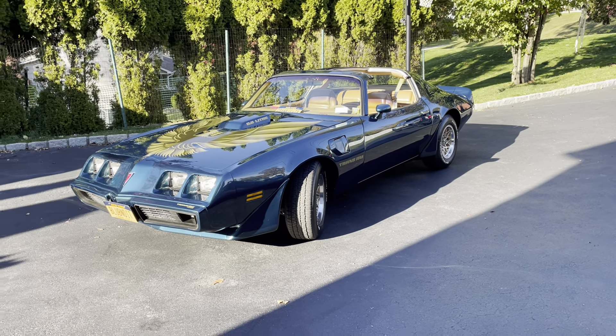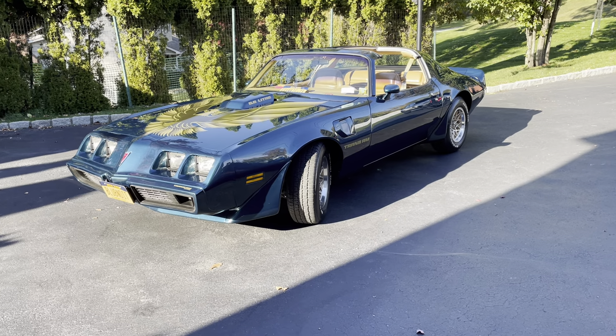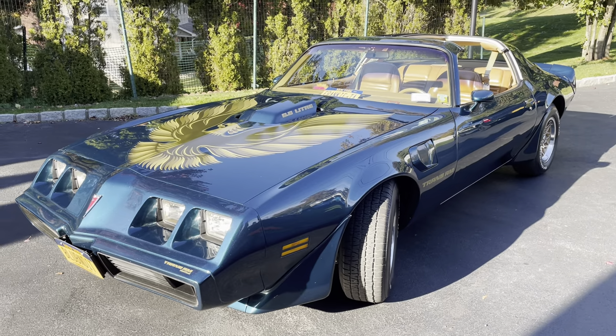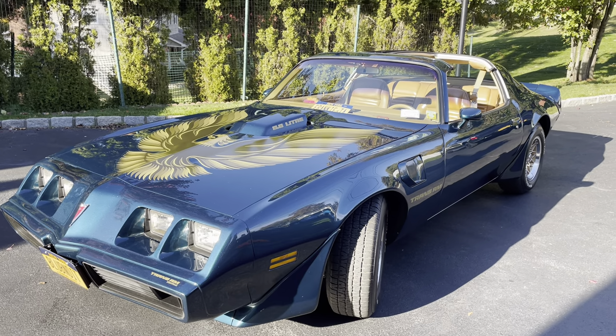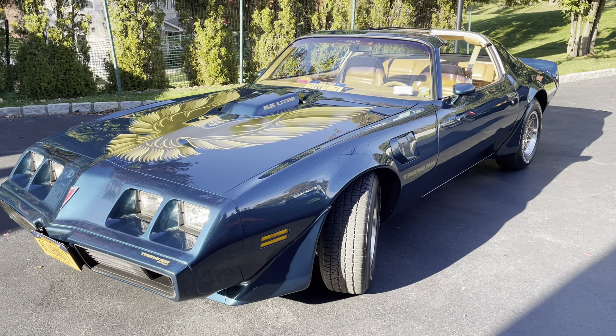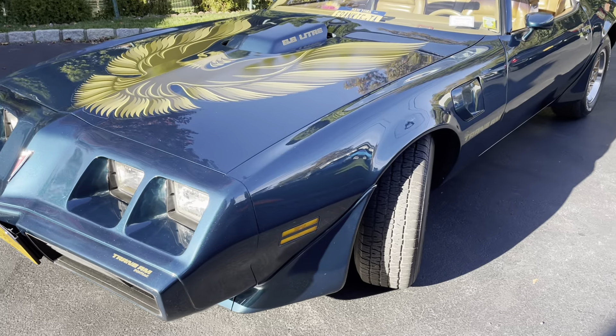This is my '79 Pontiac Trans Am. I've had it for about six years. Usually I interview other people, but I save these videos for the winter when there's no car shows for me to interview people at. So this is my '79.